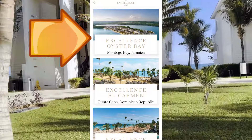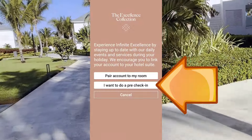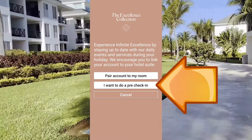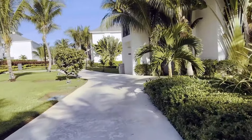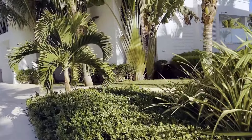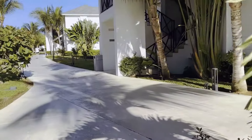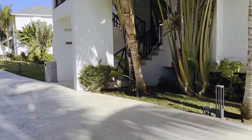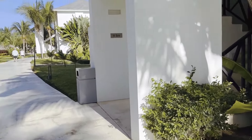We've stayed at several Excellence Properties many times over, and we find that sometimes the pre-check-in on the app is helpful, and other times it makes absolutely no difference at all, so just keep that in mind. As with all Excellence Resorts, it is adults only — 18 years of age and older. Excellence typically delivers on a good level of service, and the standard of food on offer is up there with some of the best all-inclusives around.